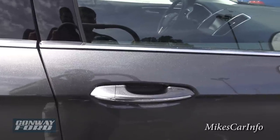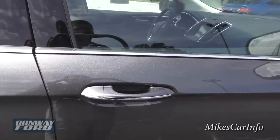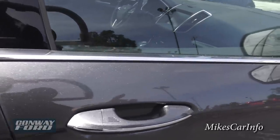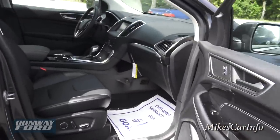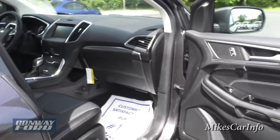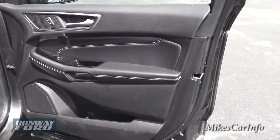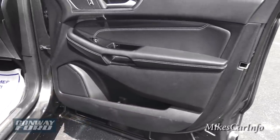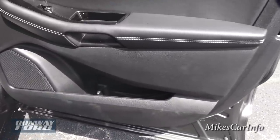You can lock and unlock the vehicle without taking the key out of your pocket, and there's some other cool stuff related to that we'll get to in a few minutes. This one has the all-black ebony interior with white contrasting stitching, and you do have a bottle holder and storage pocket at the bottom of the door.